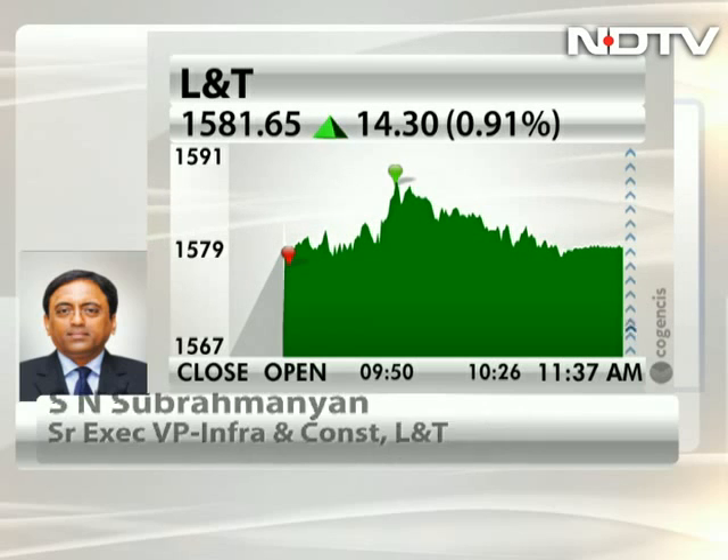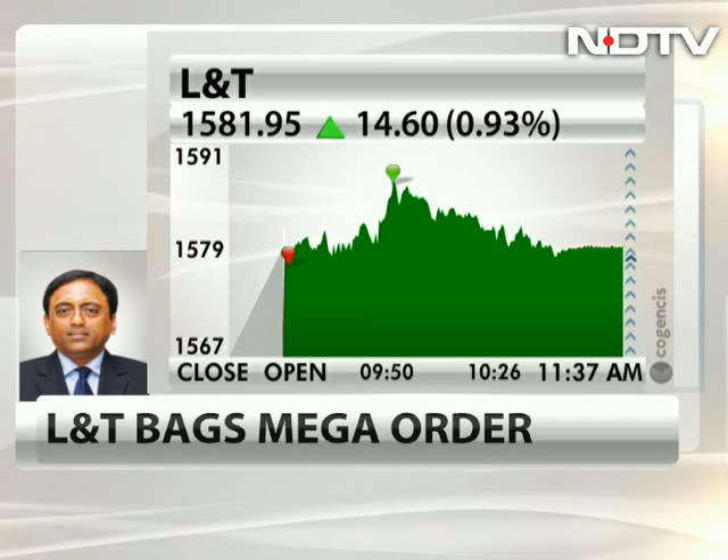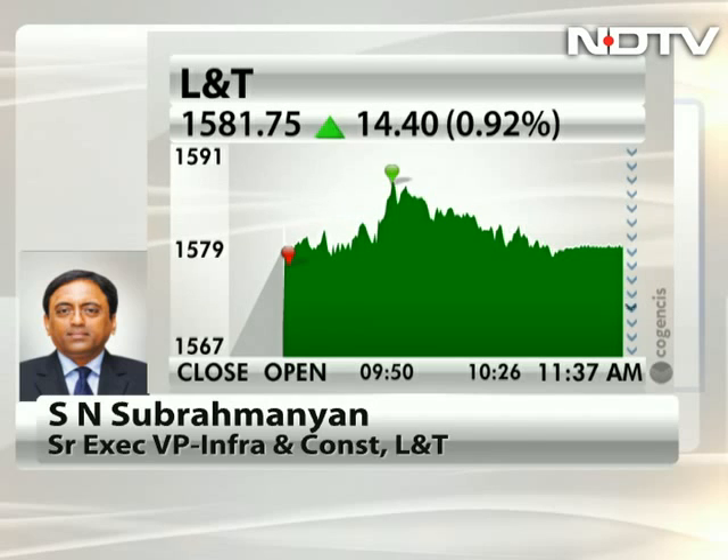What we will be doing here is, interestingly, in China they do a lot of Buddha statues of similar nature with bronze cladding. So we will be taking technical help from a few Chinese organizations whom we know very well, and bringing in certain expertise. But as I said, this will be executed by L&T engineers.